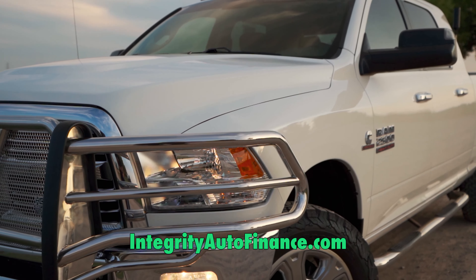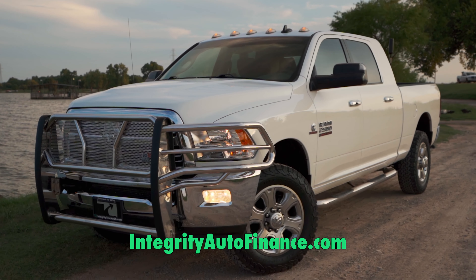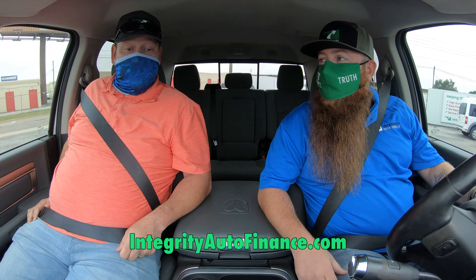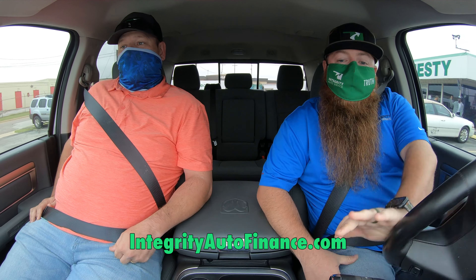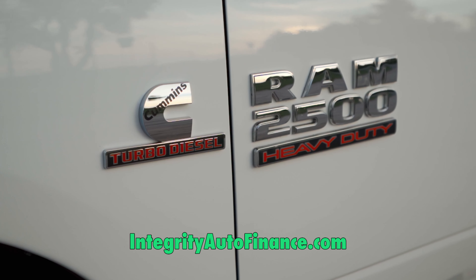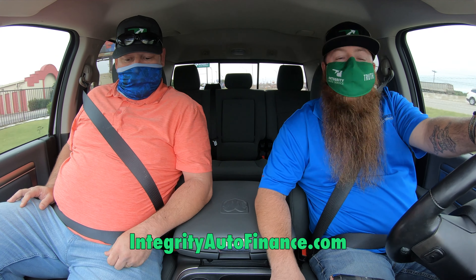This is a 2016 new model Ram three-quarter ton diesel. It's got a 6.7 Cummins in it, got that big four-wheel drive. The truck is a mega cab four-door, so it's got plenty of room in the back. It's got a hundred and fifty thousand miles on it, completely serviced by our guys — fuel filters, oil changes, ready to go to work and make money.